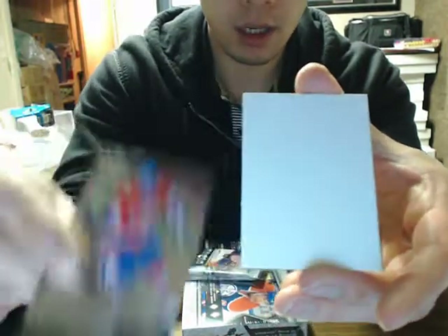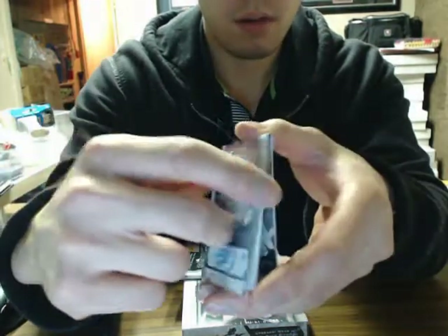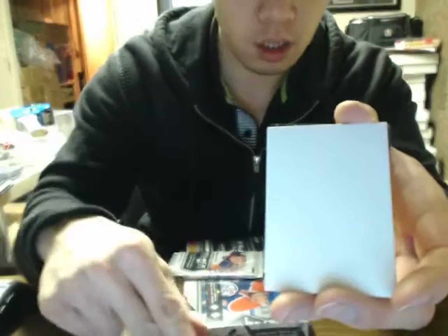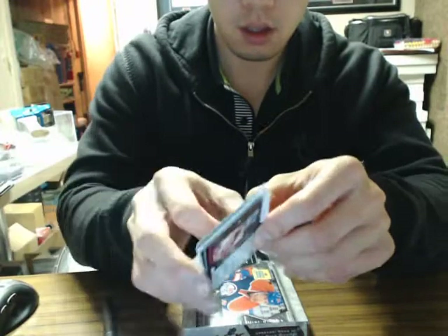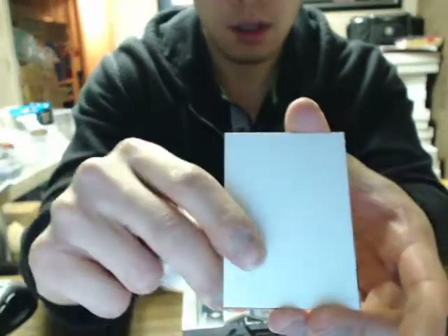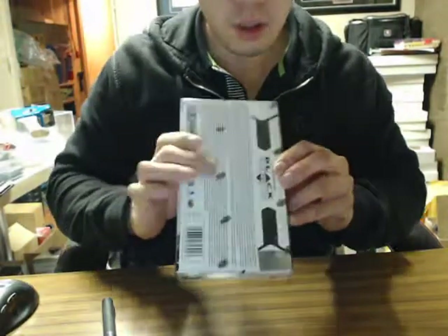We've got a triple PK Subban for the Montreal Canadiens. We've got a gemography of Anders Lindback for the Tampa Bay Lightning — we only get two of these per case normally, so they cut those down making them a little scarcer. Last pack of box number one: Double Diamond of Scott Hartnell for the Flyers.